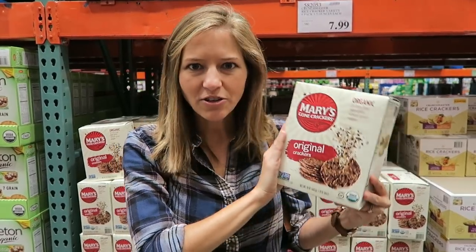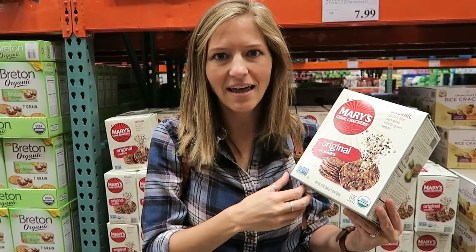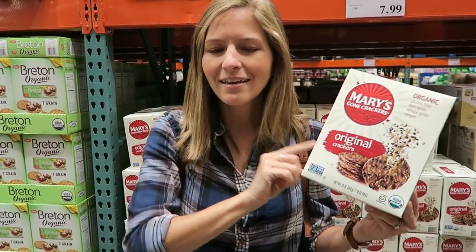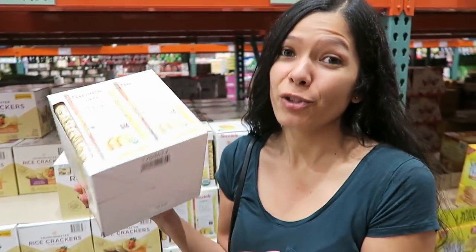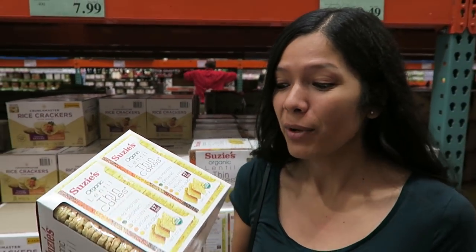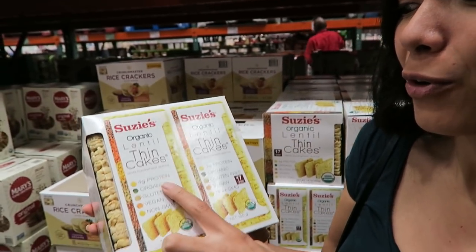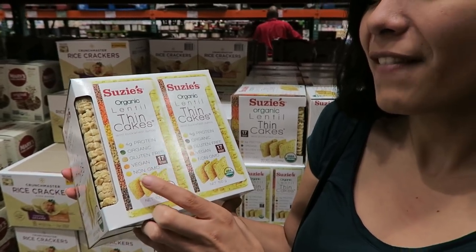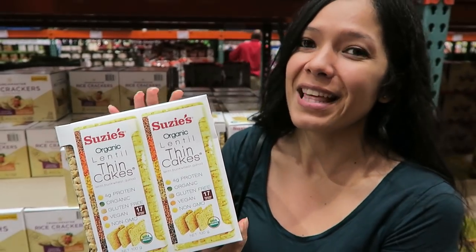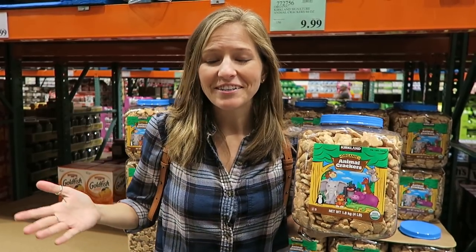These are Mary's Gone Crackers, really popular among health food enthusiasts. They're filled with seeds and very natural ingredients, great for a fancier vegan cheese and crackers plate. They say vegan right on them, are four grams of protein, organic, gluten-free, and non-GMO — higher in protein than regular rice crackers. Really excited to try them.